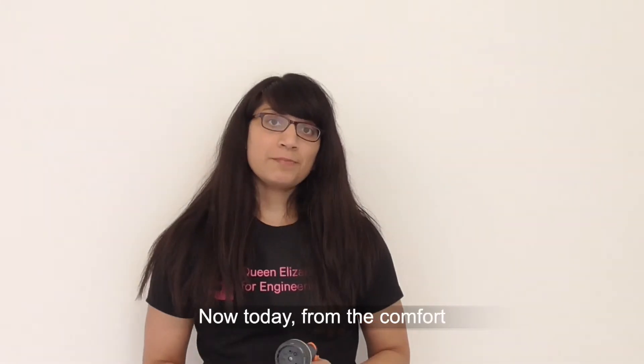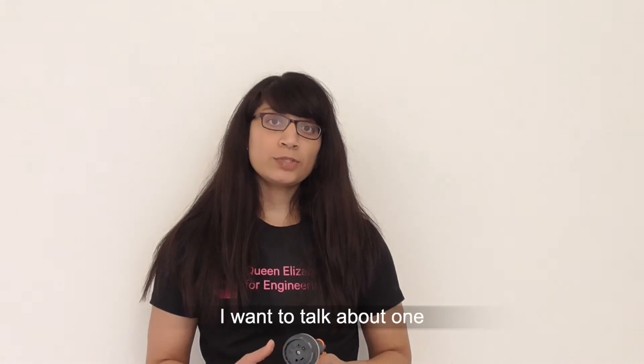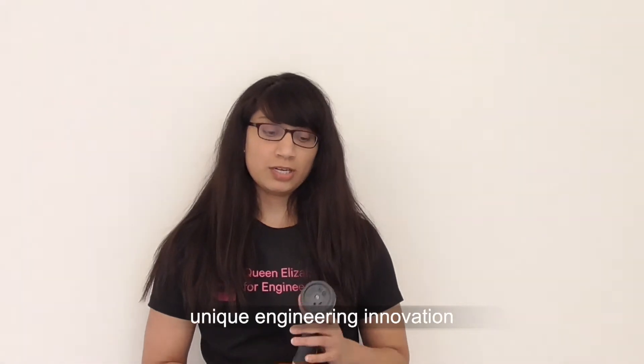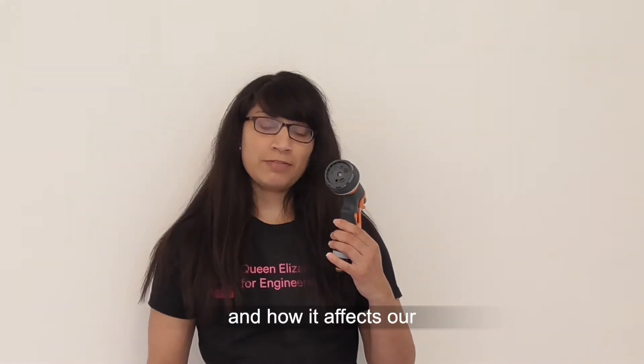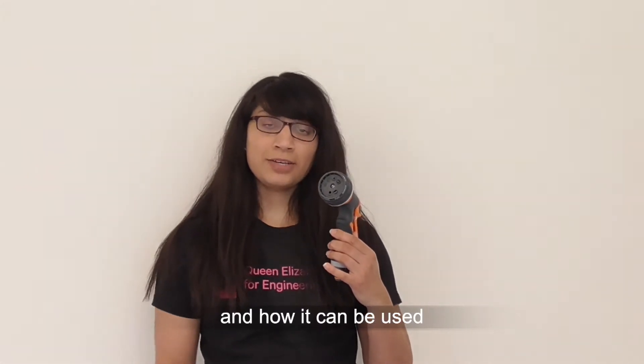Now today, in the comfort of our own homes, I want to talk about one unique engineering innovation — the spray nozzle garden hose — and how it affects our day to day lives and how it can be used in industrial applications.